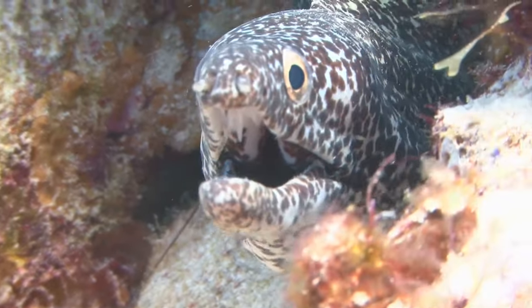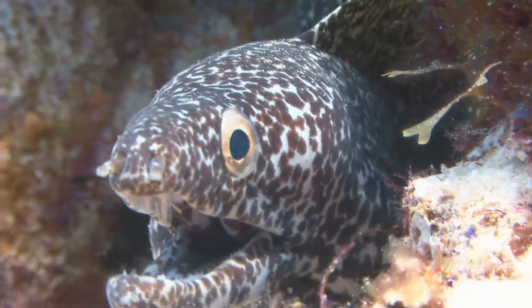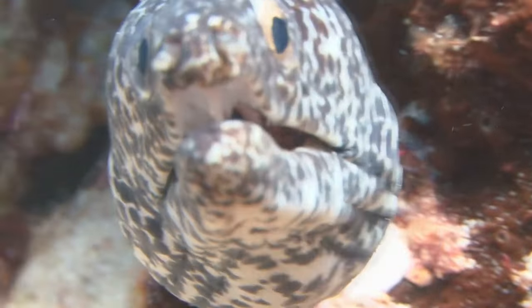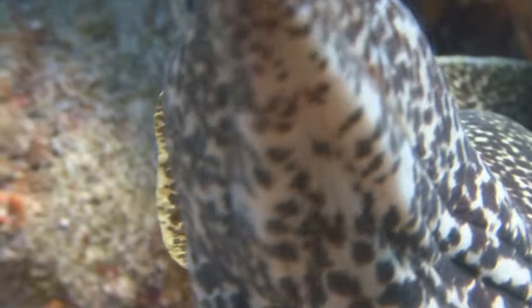If you were to encounter a shock from an electric eel, would it kill you? Although there are a few documented instances of people dying from an electric eel shock, it could happen. A single jolt could incapacitate a person long enough to cause them to drown even in shallow water. Multiple shocks could cause a person to stop breathing or go into heart failure. Whether the shock is fatal may also depend on the size of the eel.